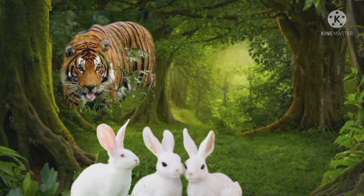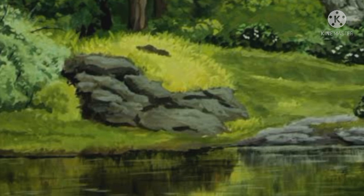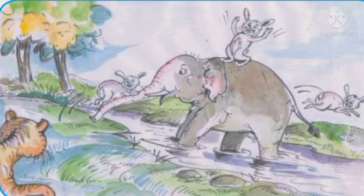The tiger jumps over the rabbits. But the rabbits run fast and reach the riverside. They see their friend elephant there. The elephant helps them to escape.